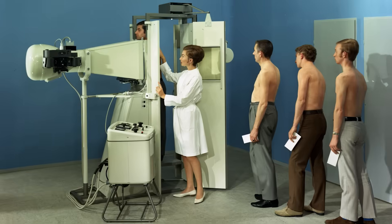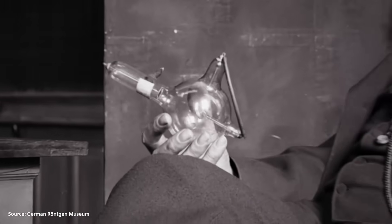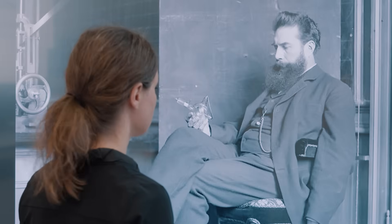On November 8, 1895, 130 years ago, the German physicist Wilhelm Conrad Röntgen discovered X-rays. A groundbreaking discovery.